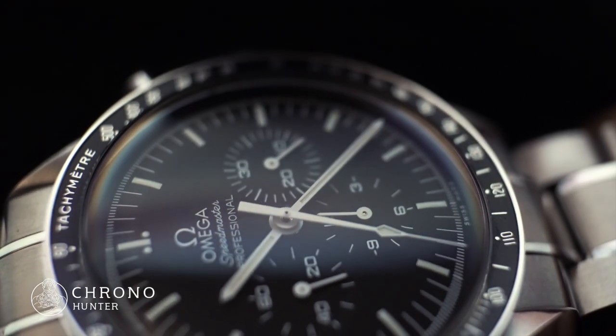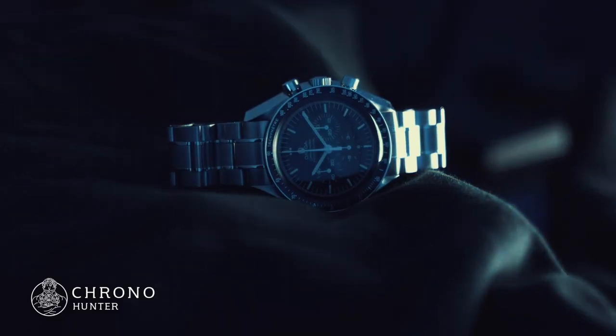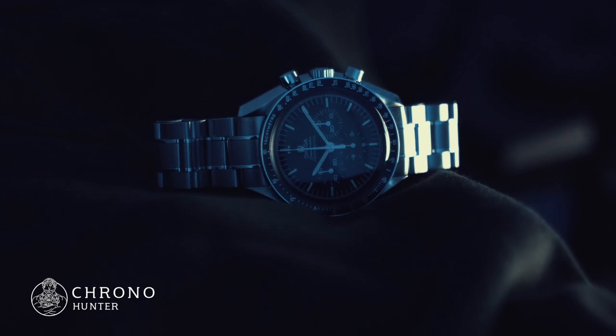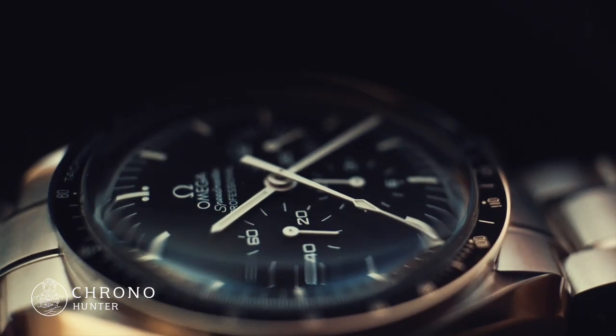If, like astronauts, you require the real deal, then the Omega Speedmaster Hesalite is the only option worth considering. And for true resemblance to what the crew of Apollo 11 wore on their voyage to the moon, it has to be Hesalite.